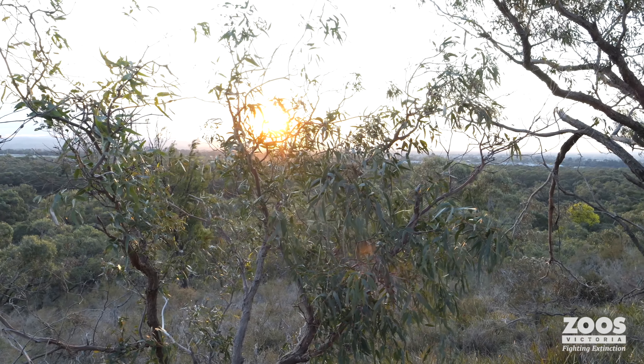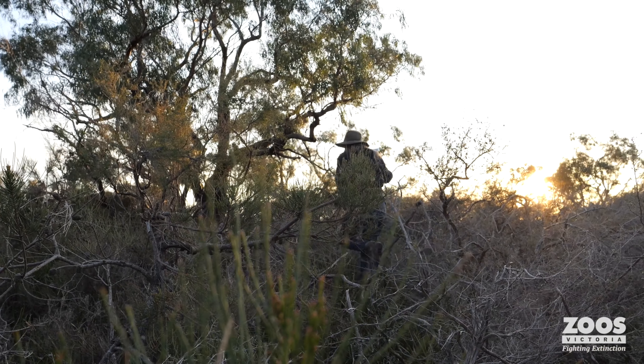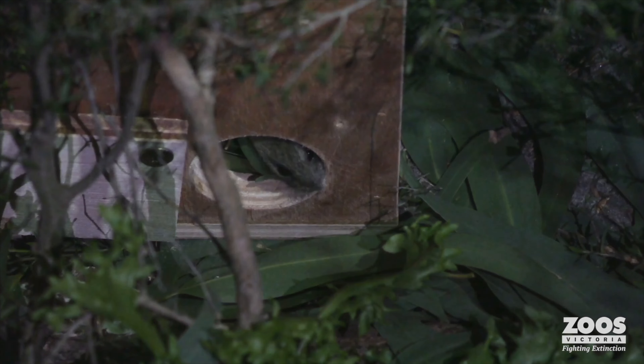Hi, I'm Dr. Phoebe Burns, I'm the native rodent biologist for Zoos Victoria, and today we're here at Royal Botanic Gardens in Cranbourne where we have recently reintroduced the beautiful pukula.